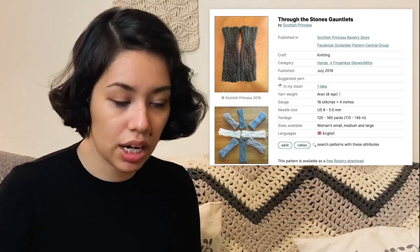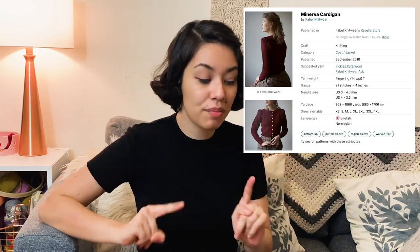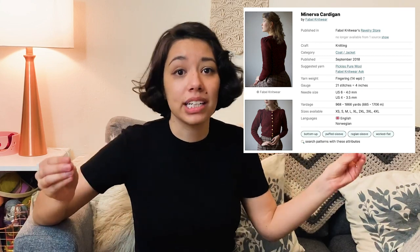I've been watching and reading a lot of Outlander, and I want to make something inspired by it — it's called Through the Stones Gauntlets, long fingerless gloves by Scottish Princess. They look fun and I really want to make those; I don't have the yarn yet but I'm sure I'll find something. The last thing I want to make this year is the Minerva Cardigan by Favle Knitwear — so pretty, and I really need to make more cardigans. I have way more in my queue but I don't even know if I'm going to get to all these 9, so let's keep it light for now.